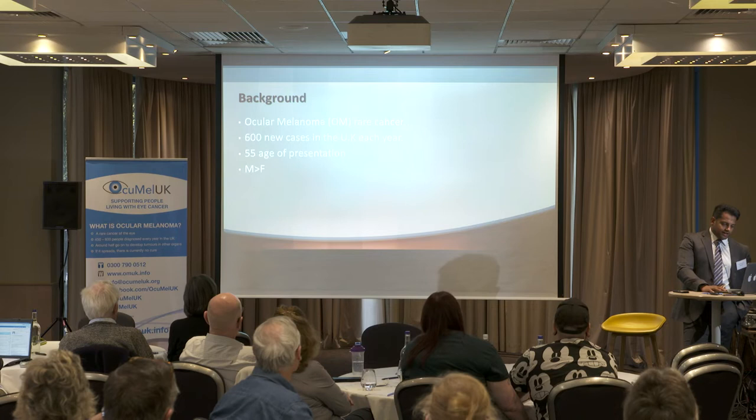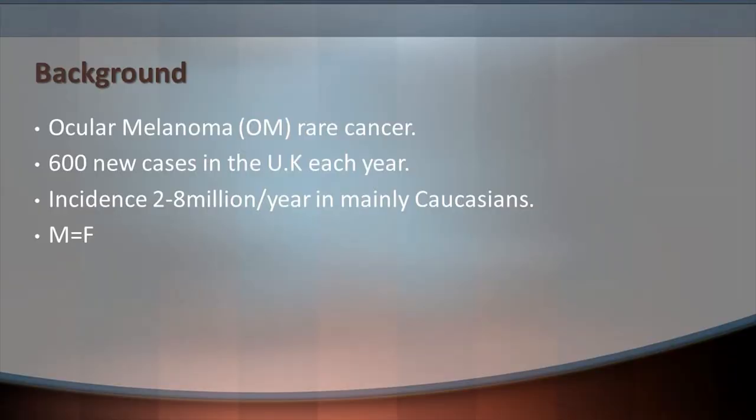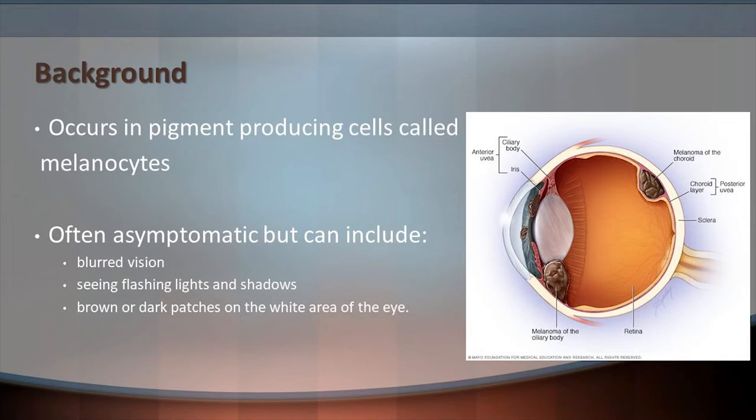We know the background information that oculomelanoma is a rare form of cancer. Approximately 600 new cases in the UK each year and about 4,000 to 5,000 in the US. The average age of presentation is 55 to 65, which is lower than we traditionally see for other cancers, and there is a slight prominence from male to females. It occurs in the pigment-producing cells in the eye, and is often asymptomatic in about 30 to 40% of patients. Symptoms can include blurred vision, flashing lights, and seeing brown or dark patches in the white areas of the eye.